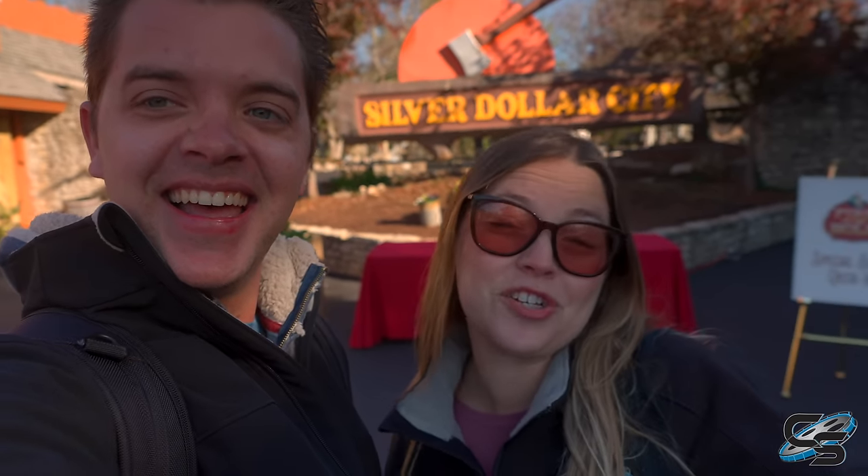Welcome to Silver Dollar City everyone. This is basically like my other home park now. If you've never been here I can show you around. I'm basically a regular, basically a local.